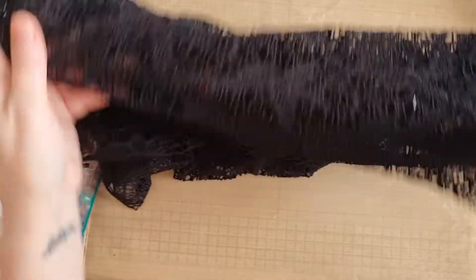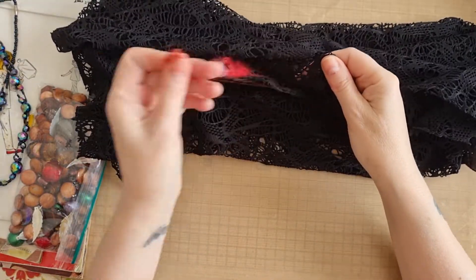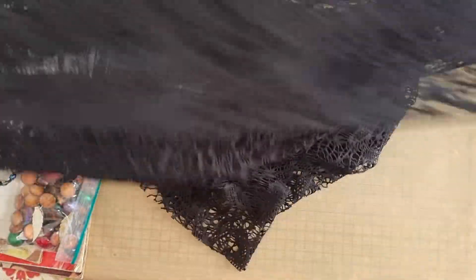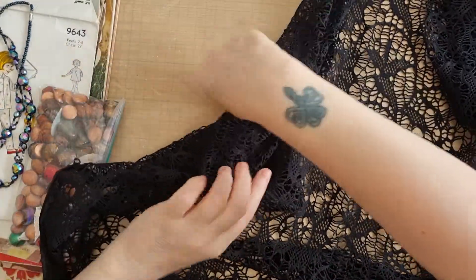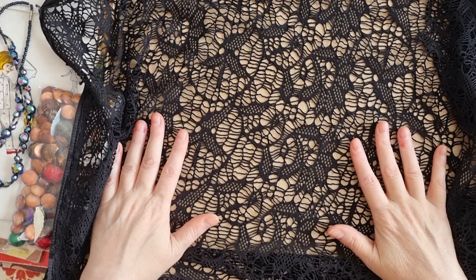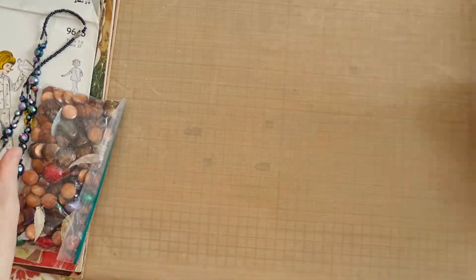Then at the haberdashery - this wasn't in a second-hand shop but it was in the cut-off bin at the haberdashery - I picked up this absolutely massive amount of black lace. I'll put it down here so you can see it. It's a massive amount of black lace and it cost me only a couple of pounds. Obviously I will use this in a lot of projects and it was a really good bargain.